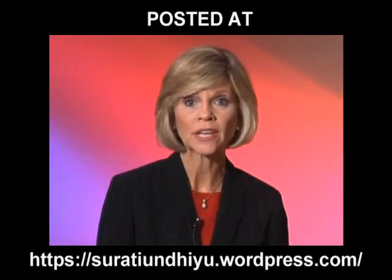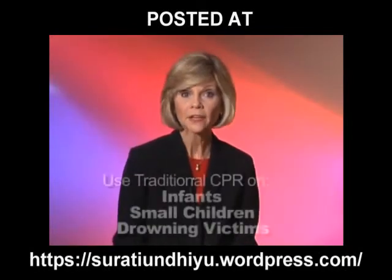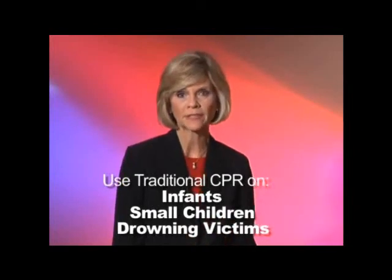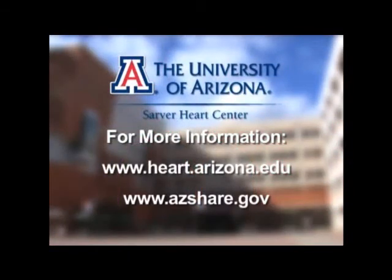It's very important to note that continuous chest compression CPR is not for infants, small children, or someone drowning. In those cases, the best approach is chest compression along with mouth-to-mouth ventilation — but even then, something is better than nothing. Continuous chest compression CPR may very well make you a lifesaver. For more information, visit the Sarver Heart Center website at the University of Arizona or the State of Arizona SHARE website. This is Ann Peterson reporting.